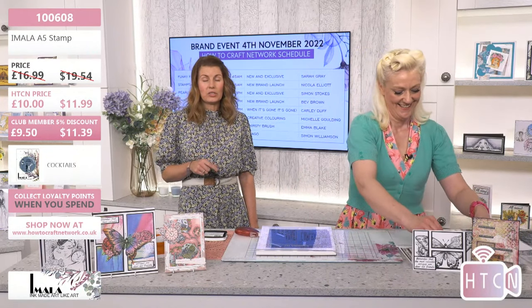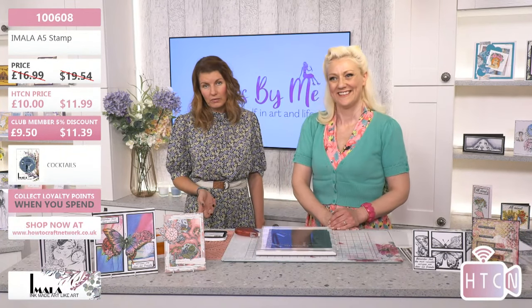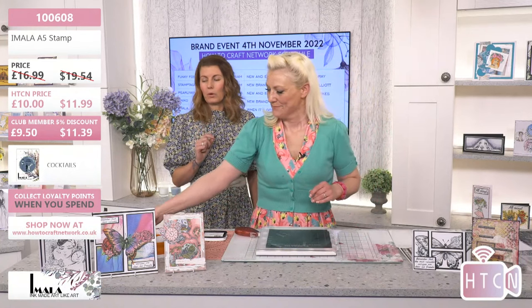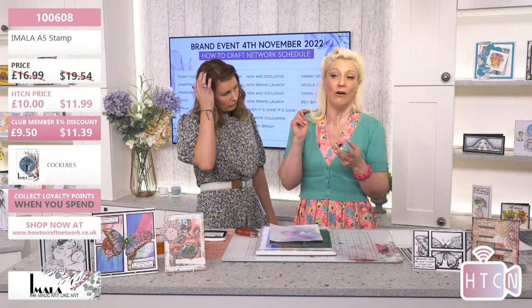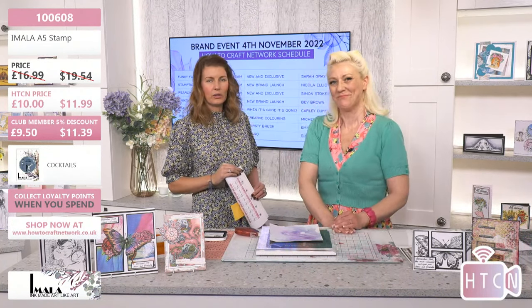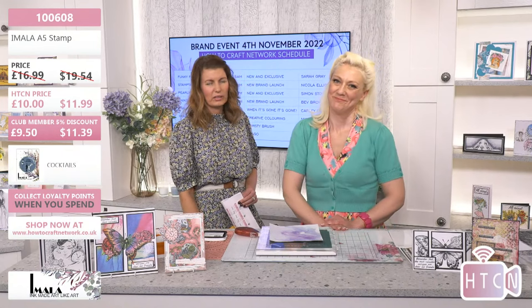There are lots of sale items on the counter for you to check out, and we encourage you to check out the rest of the Imala range too — papers, stencils, and some cute Christmas ones Carly launched for the Christmas launch. Before the next demo, a quick note: you can find Carly on Facebook, Twitter, Instagram — pretty much everywhere. Lots of lives and inspirational content. Check out 'My Artisans' on Facebook too. So much content to be inspired by!